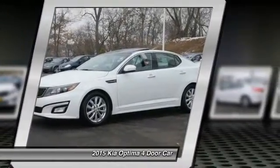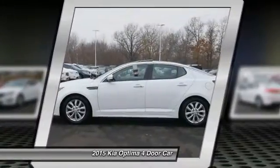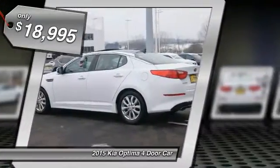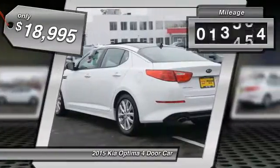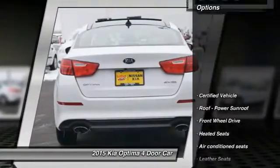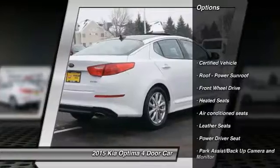Its smooth, flowing lines speak of grace and style, and offer a strong hint of European luxury — priced below twenty thousand dollars. This vehicle has less than thirty thousand miles.